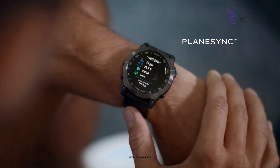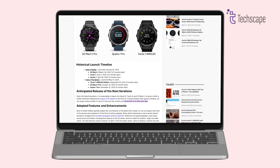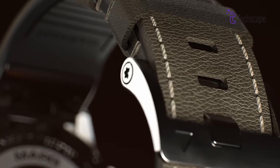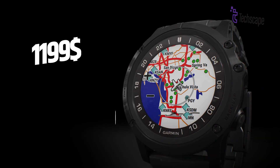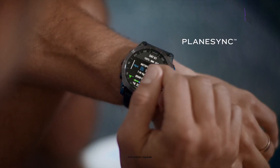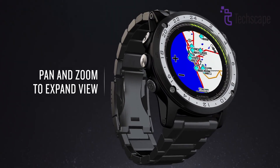The Garmin D2 Mach 2 is expected to be released in mid to late 2025, while earlier rumours pointed to a launch in January 2025 alongside other Garmin models such as the Tactics 8. As for pricing, the rumoured price is expected to be around $1,199 for the base model, placing it in the premium smartwatch category. The titanium model could cost slightly more, with a price increase of $100 to $200 depending on the specific features and materials.